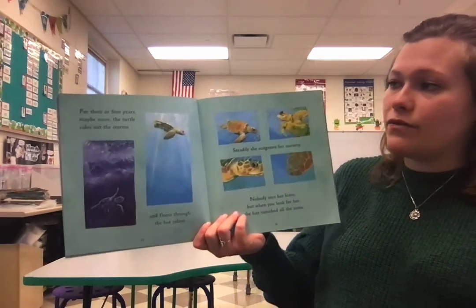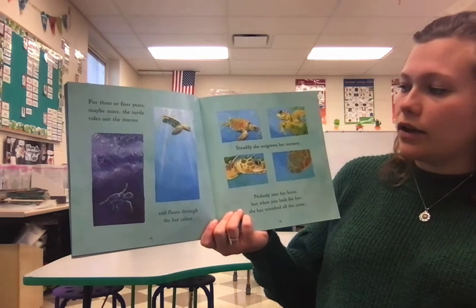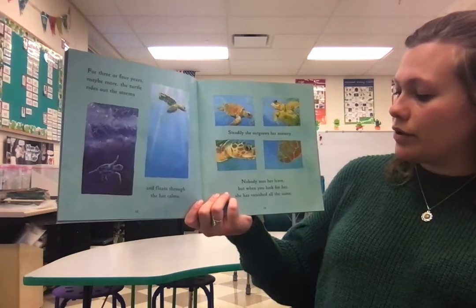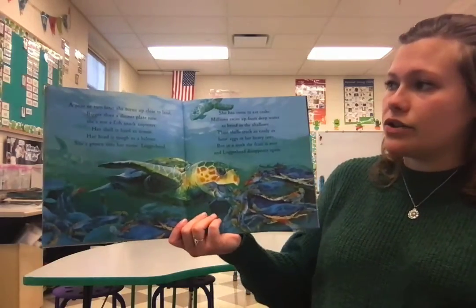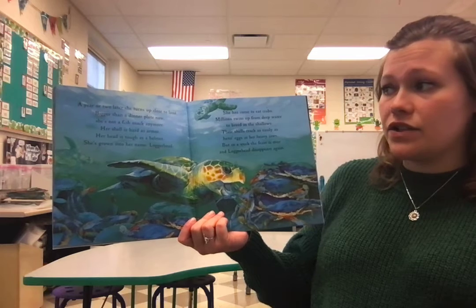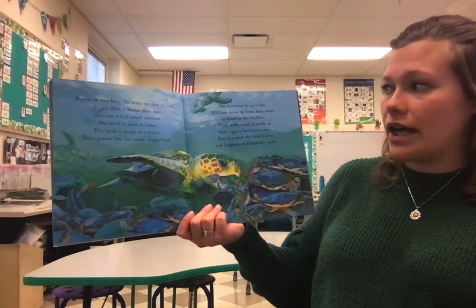For three or maybe four years, or even maybe more, the turtle rides out the storm and floats through the hot calms. Steadily, she outgrows her nursery. Nobody sees her leave, but when you look for her, she has vanished all the same. A year or two later, she turns up close to land. Bigger than a dinner plate now, she's not a fish snack anymore. Her shell is hard as armor. Her head is tough as a helmet. She's grown into her name — Loggerhead.